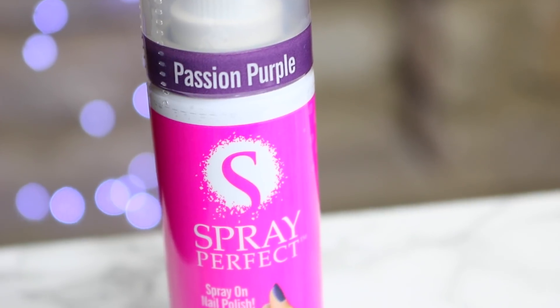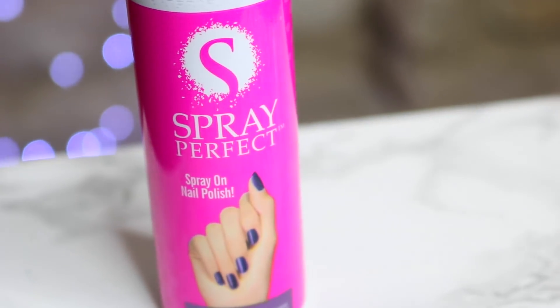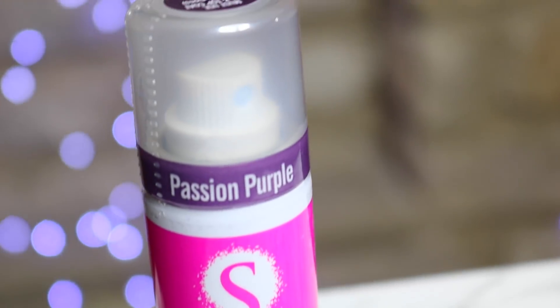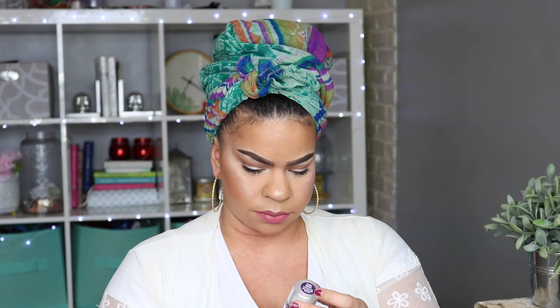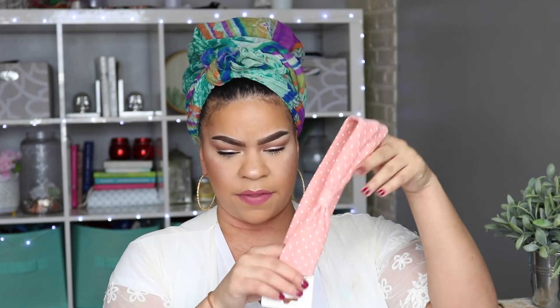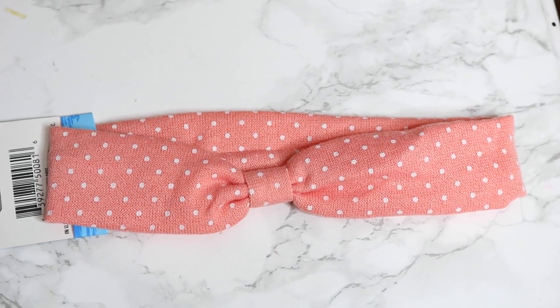I found spray nail polish — I remember Tati from Glam Life Guru doing this a year or two ago. This one is from Spray Perfect in passion purple. They only had purple. It says you must use base and top coat, so I'll have to do a little more research, but I'm excited to try it out.